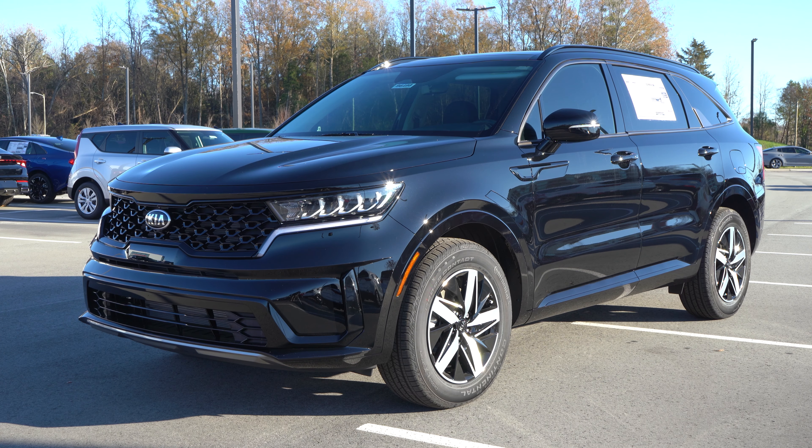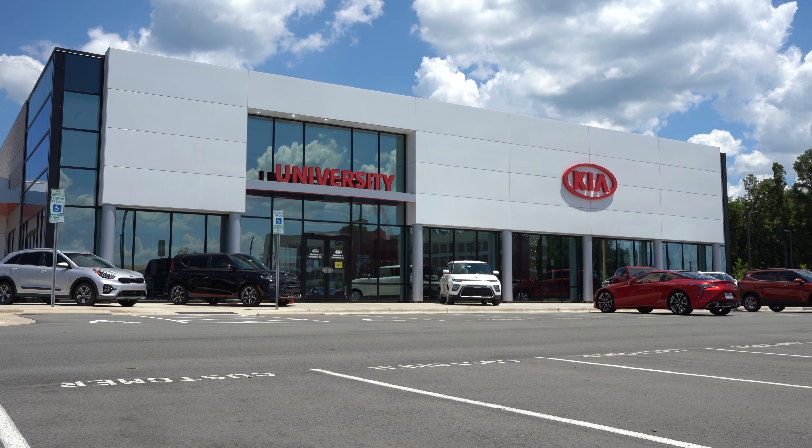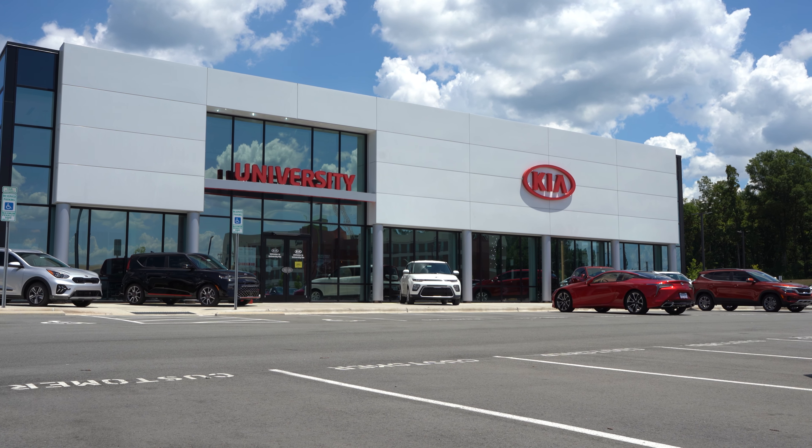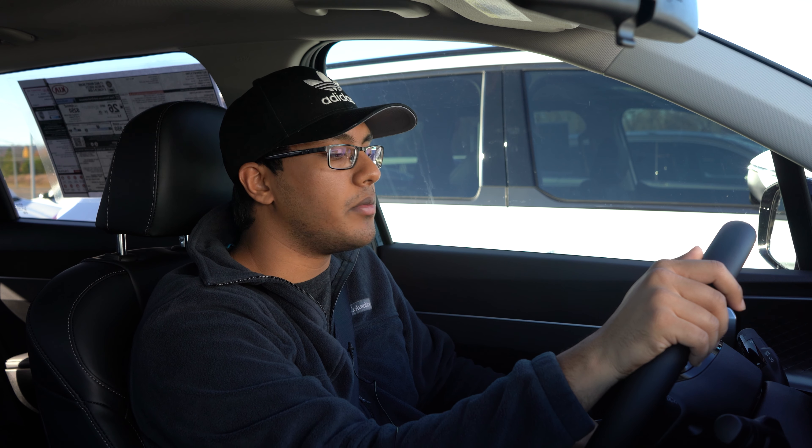Welcome back to Exhaust Sports Auto. My name is Kevin, and we are here to check out the all-new 2021 Kia Sorento S front-wheel drive. We have University Kia in Durham, North Carolina to thank for this opportunity. All of their information will be down in the description box if you are interested in purchasing the Sorento, a Telluride, a Stinger, or whatever you want.